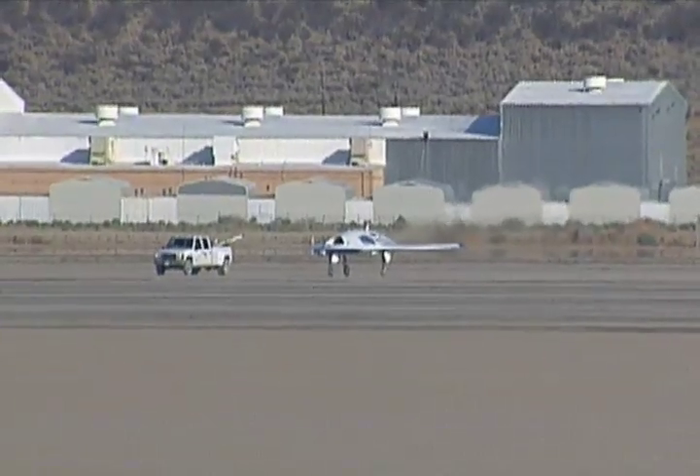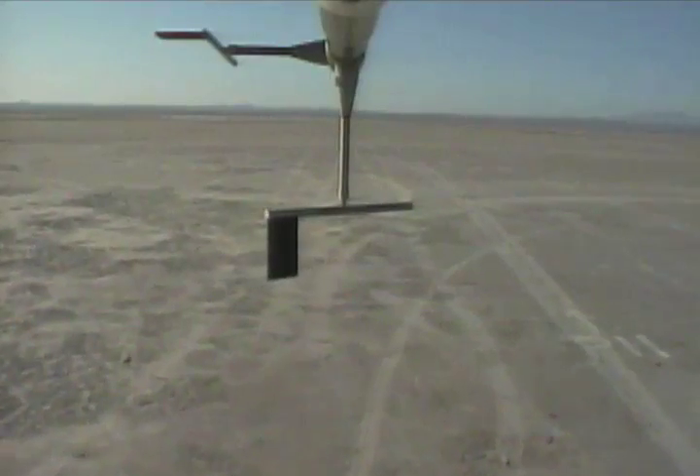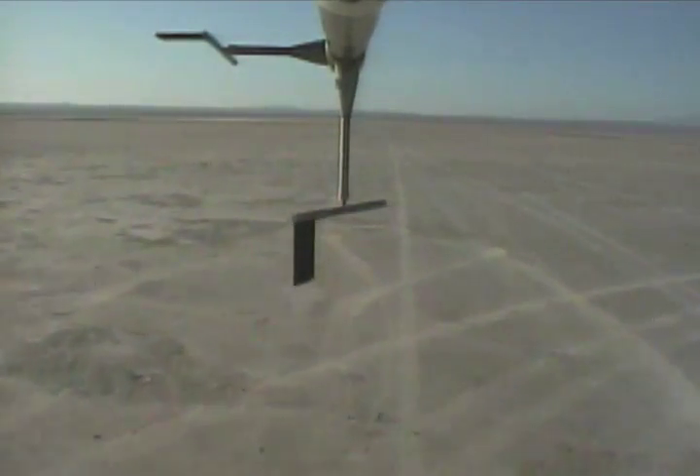Takeoff on my mark. Ready. Ready. Mark. Takeoff command issued. Crow mixes in. Throttle up, on-side fine.